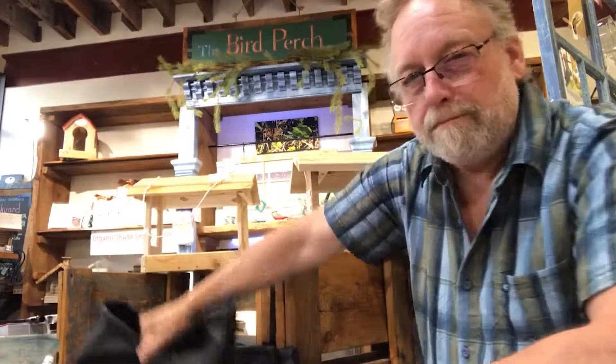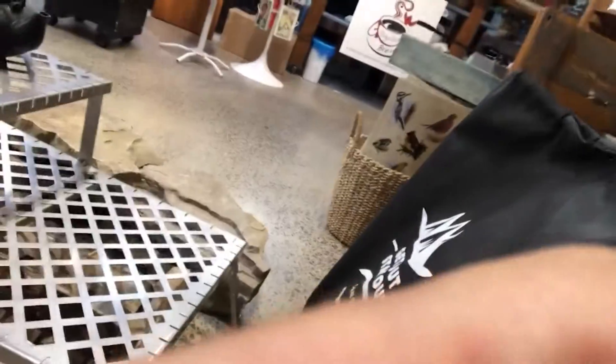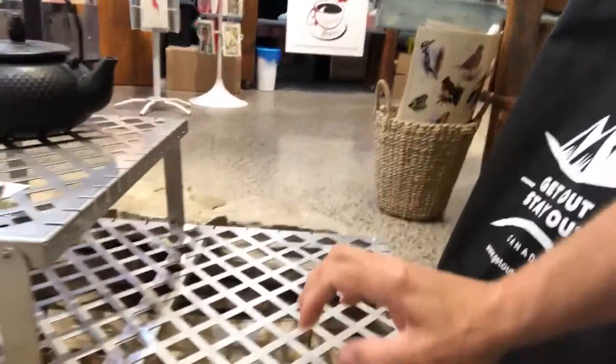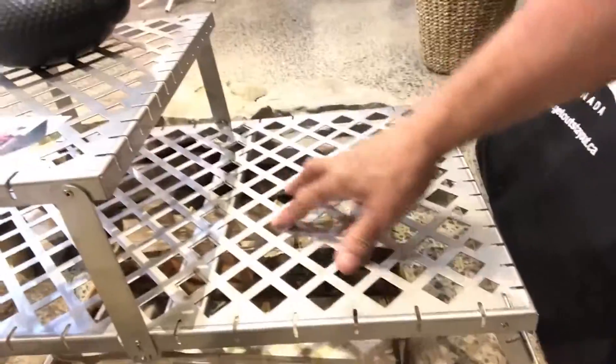It works fabulous — cooks a mean steak, I'll tell you! Just look at this — isn't that something? All stainless steel. The rack on top folds into three positions, then folds up directly so you can put it away. You cook right on top of there — it's very sturdy and durable — then it folds right up to be put away in the package.